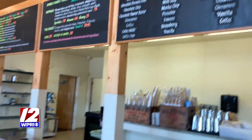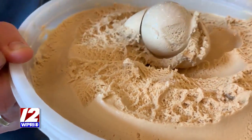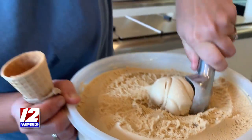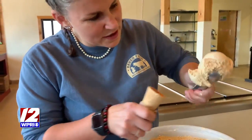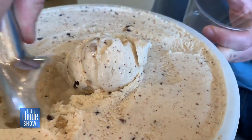Like this classic Rhode Island flavor. So this is our coffee milk ice cream, a Rhode Island favorite. It's made using autocrack coffee syrup, a little bit of coffee grounds, and it's sweeter than a normal coffee.